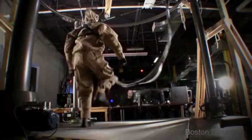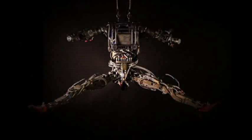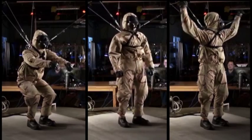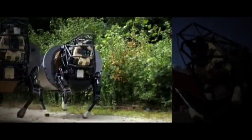Almost two years later, Petman still enjoys walking on the treadmill, but the latest version has undergone a significant evolution. He now perfectly emulates a human being's full range of motion, essential to testing clothing made to withstand exposure to hazardous chemicals. It's just the latest experiment in the company's line of lifelike military innovations.